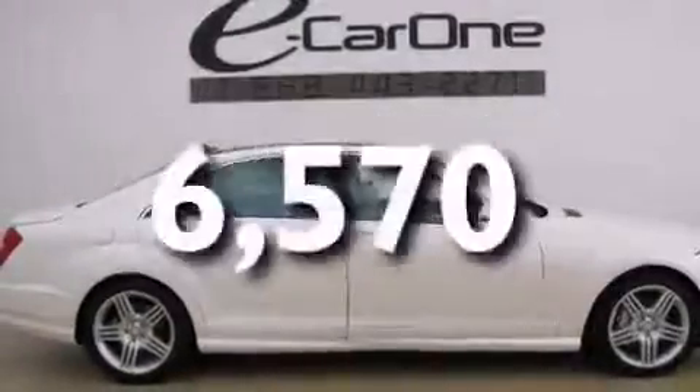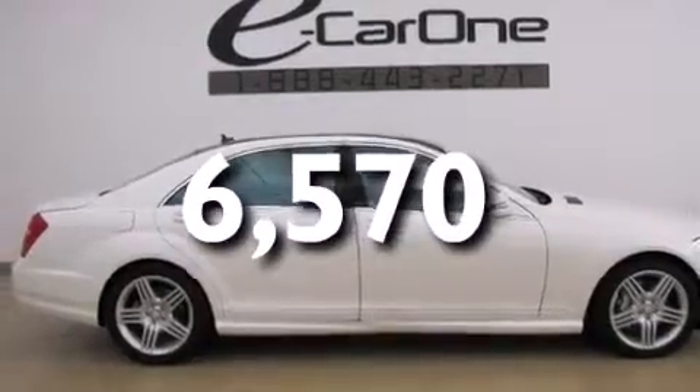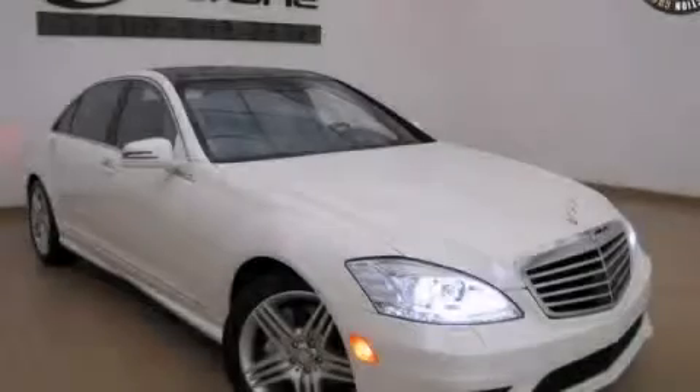This vehicle has fewer than 7,000 miles on the odometer. Contact us today to schedule your opportunity to see this automobile in person.